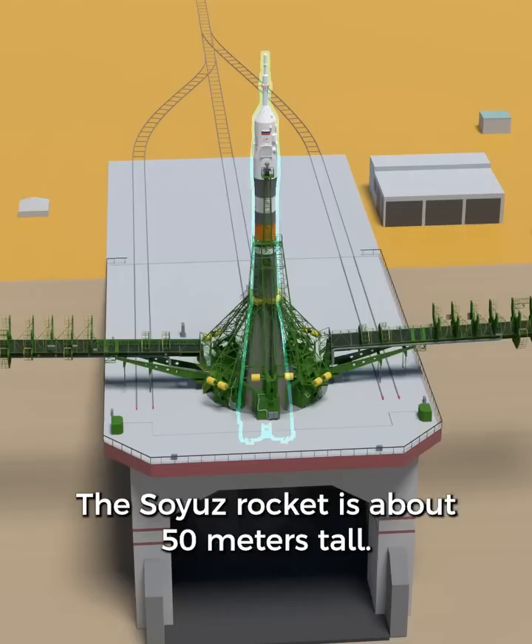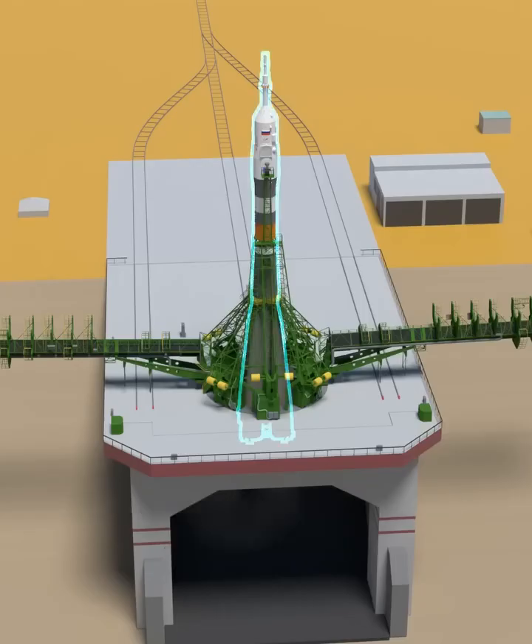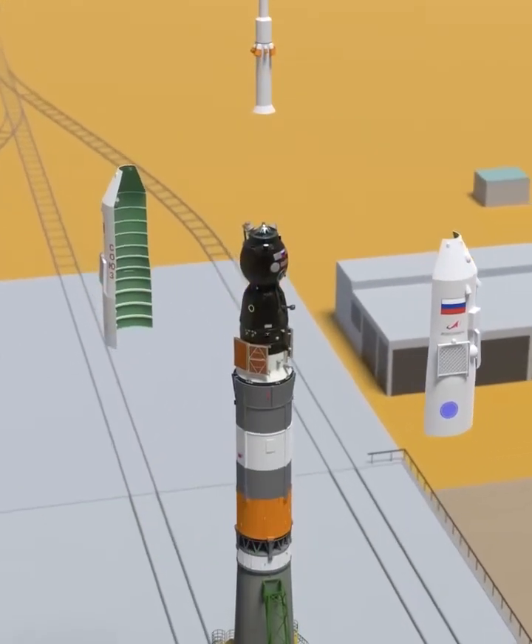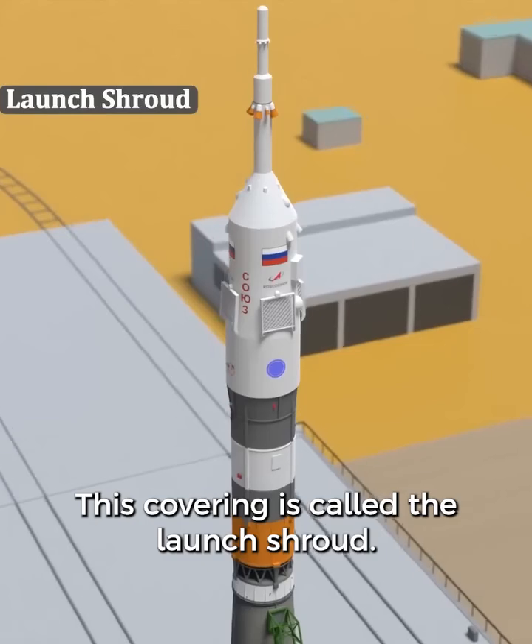The Soyuz rocket is about 50 meters tall. The Soyuz spacecraft is hidden inside at the very top. This covering is called the launch shroud.